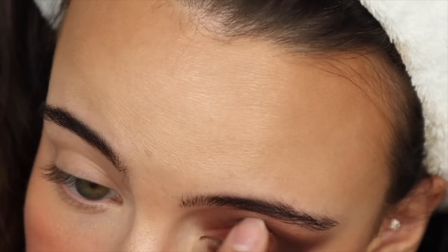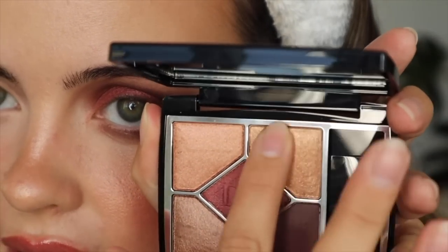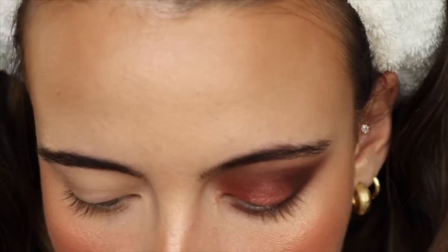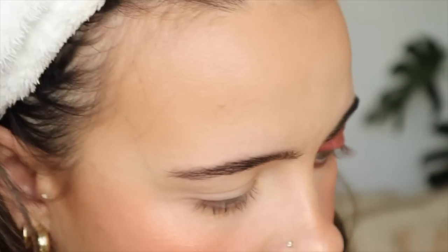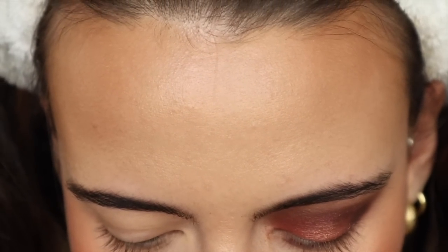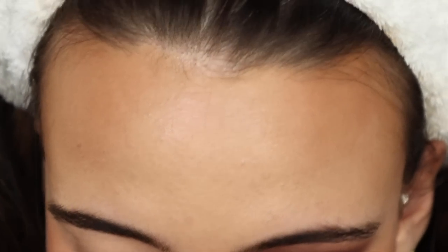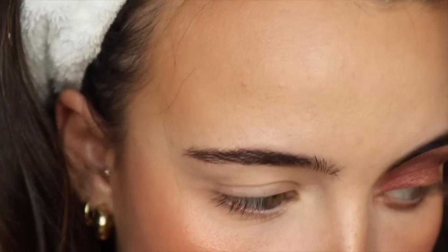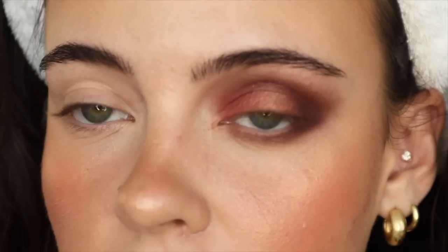I'm going to pop that onto the center — it's a cute tone, but it's not as shimmery as I thought when I swatched it. Now I'm going to take this other shade, which looks like it has some nice dimension to it — I'm going to pop that in the center center, but it didn't do anything. I'm going to dampen a brush to see if it's worthwhile. It doesn't even apply nicely wet — it's just very subtle. I was expecting it to be a little bit more impactful, especially after dampening a brush. It's just very, very non-existent.